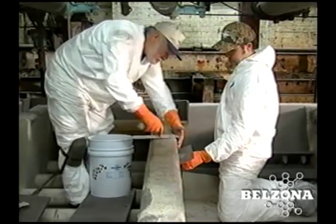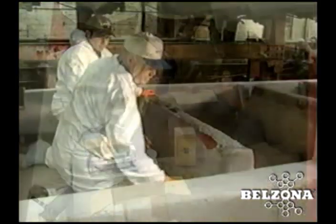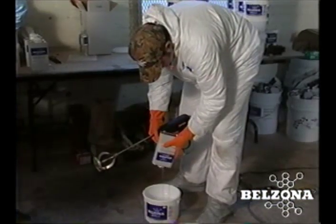Belzona repair procedures can be accomplished with in-house maintenance personnel or factory trained application crews. The Belzona technical consultant is on-site for application advice and guidance.